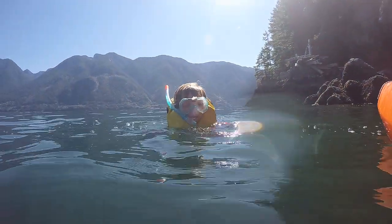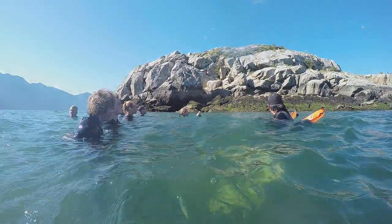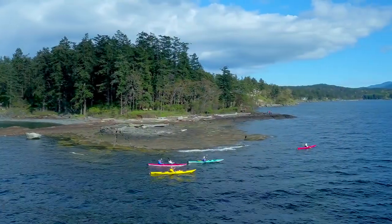There are both snorkel and scuba trips to see the seals. So if you're looking for a unique natural animal encounter, check out the swim with the seals in beautiful Horseshoe Bay, British Columbia, just outside Vancouver.